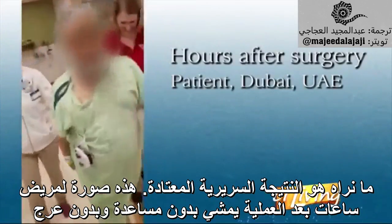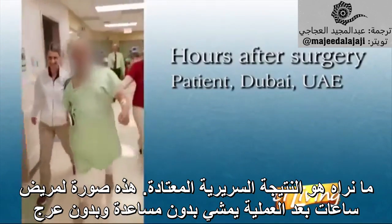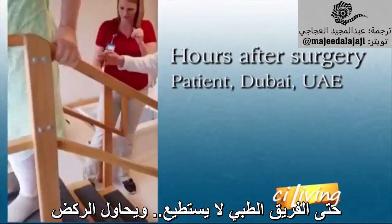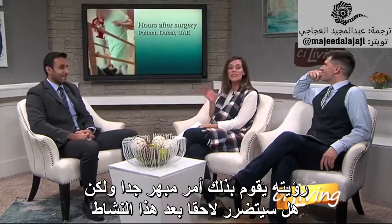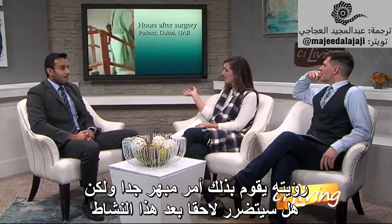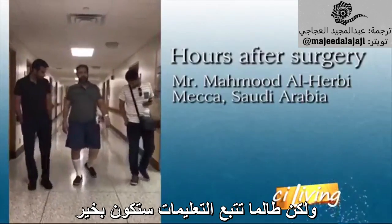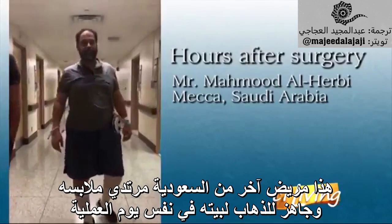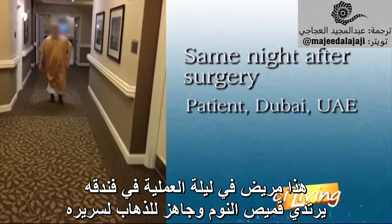This is the typical clinical outcome we see — this is a patient hours after surgery, walking unassisted without a limp, and the physical therapy team can't believe it — he's even trying to run. I don't advise running, but I think he was trying to show off. As long as you follow instructions, you should be okay — it can swell up if you overdo it. This is another patient from Saudi Arabia who is getting dressed and ready to go home the same day of surgery. This is a patient the night of surgery in his hotel, in his night gown, ready to go to bed.